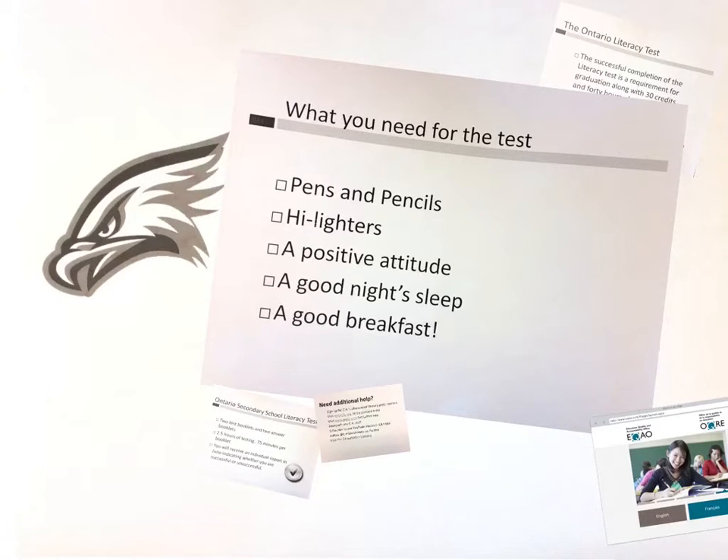The night before, remember to get a good night's rest. And to have a good breakfast the morning of, because you're going to need your energy.